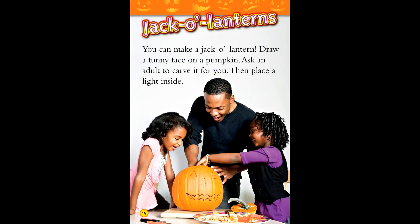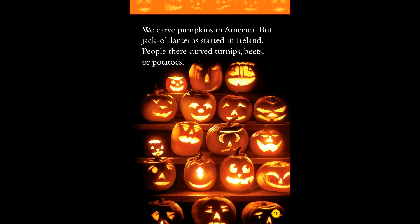You can make a jack-o'-lantern. Draw a funny face on the pumpkin. Ask an adult to carve it for you, then place a light inside. We carved jack-o'-lanterns in America, but jack-o'-lanterns started in Ireland. People there carved turnips, beets, or potatoes.